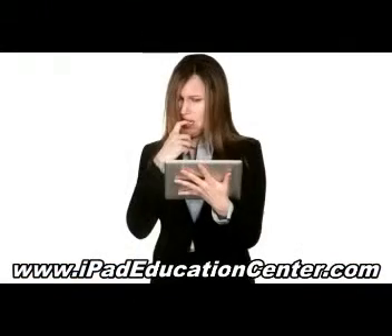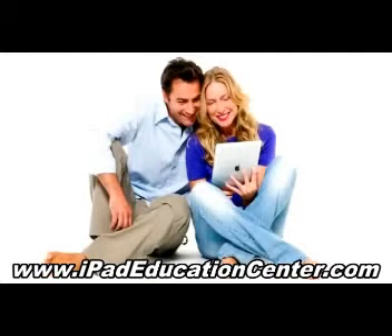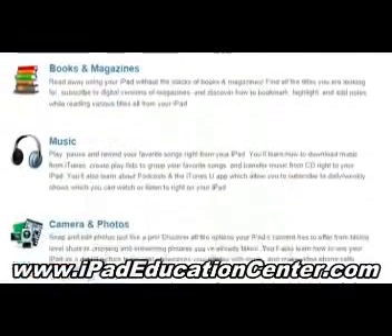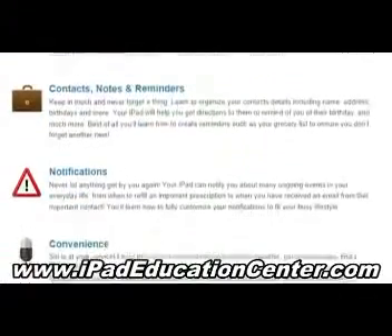Stop the frustrating guesswork and wild goose chase of trying to figure it all out by yourself. By the end of your iPad video course, using your iPad will be second nature. Your complete iPad course contains over a hundred videos that cover everything from beginner to advanced iPad skills.